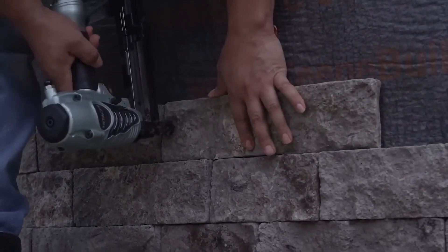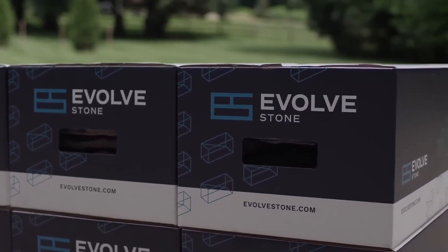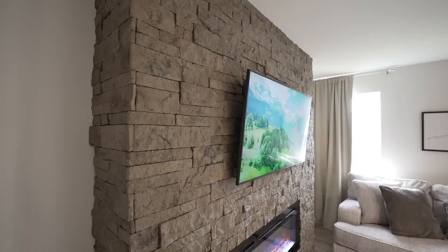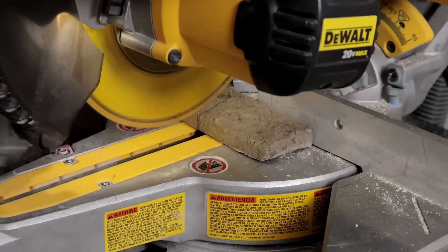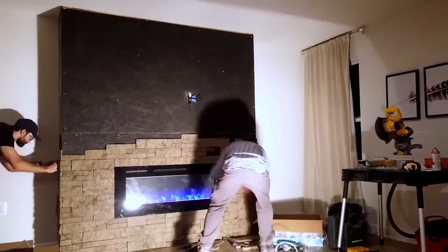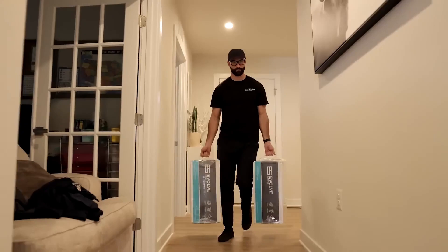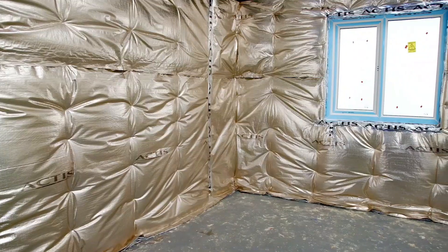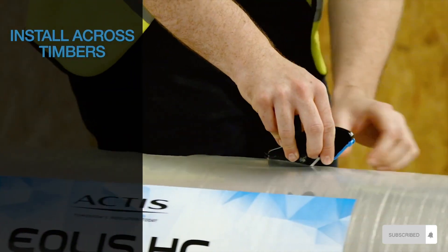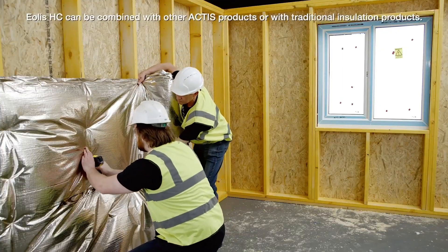Hey everyone, welcome back to the channel. Today we're diving headfirst into the world of construction — but not just any construction. We're talking about the cutting edge technologies that are changing the game: faster builds, safer materials, and some seriously cool robots. From skyscrapers that practically build themselves to eco-friendly materials that would make mother nature proud, these innovations are seriously next level. So buckle up, because we're about to take you on a wild ride through the future of construction. Let's get building.